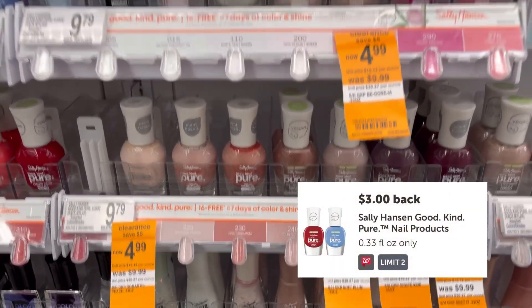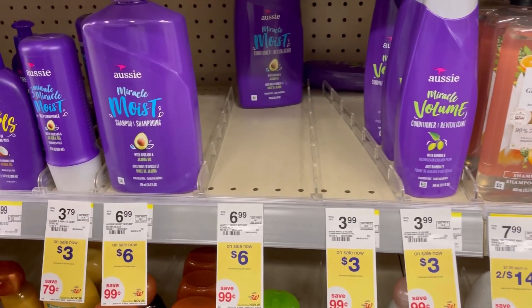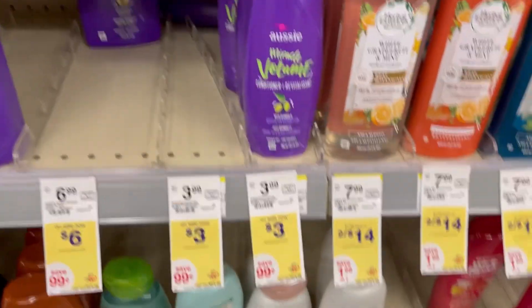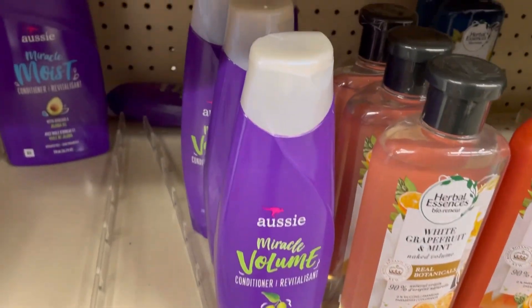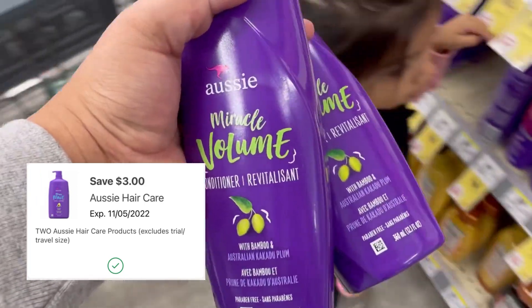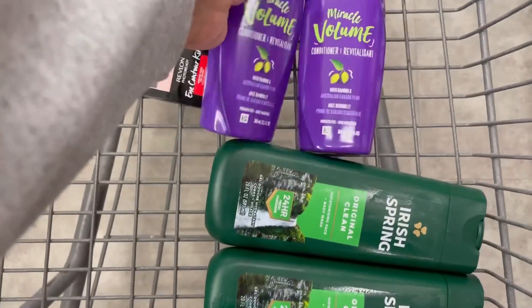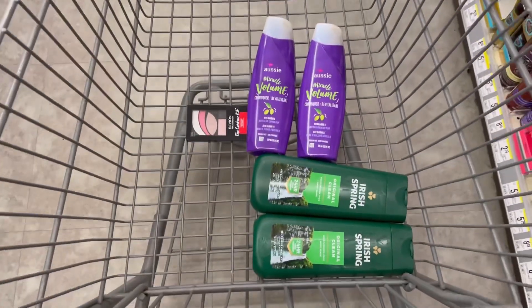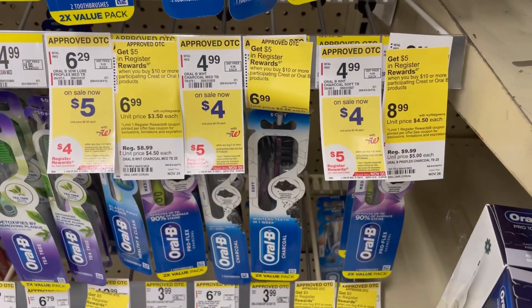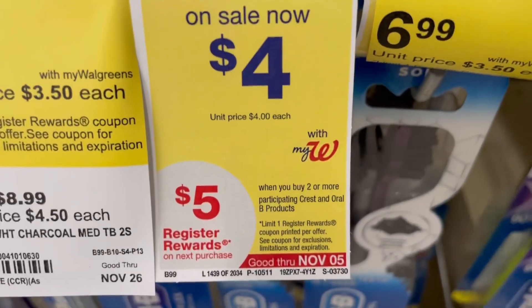Next I'm grabbing two Aussie conditioners — it can be shampoo or conditioner, but my store was out of shampoo so I grabbed two conditioners for $3 each. We got a $3 digital coupon, leaving me to pay just $3, but I'm also getting back a $4 register reward making these free and a $1 money maker.